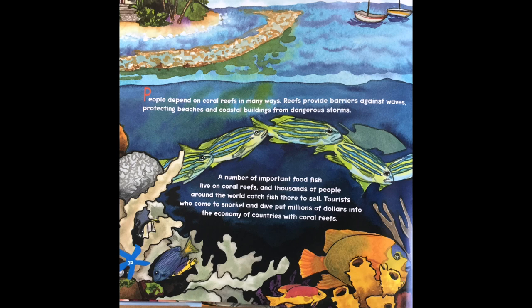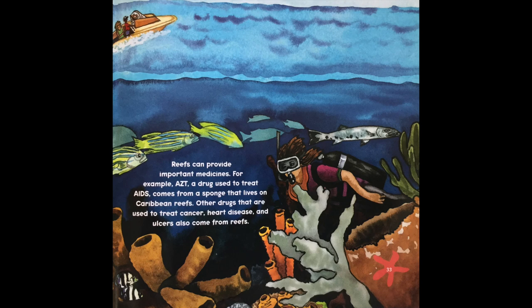People depend on coral reefs in many ways. Reefs provide barriers against waves, protecting beaches and coastal buildings from dangerous storms. A number of important food fish live on coral reefs and thousands of people around the world catch fish there to sell. Tourists who come to snorkel and dive put millions of dollars into the economy of countries with coral reefs. Reefs can also provide important medicine — for example, AZT, a drug used to treat AIDS, comes from a sponge that lives in the Caribbean reef. Other drugs used to treat cancer, heart disease, and ulcers also come from the reef.